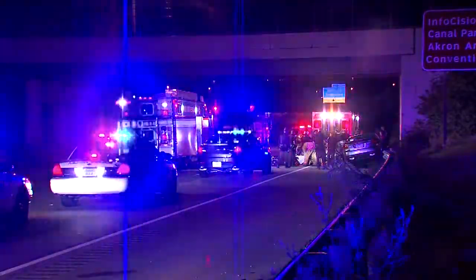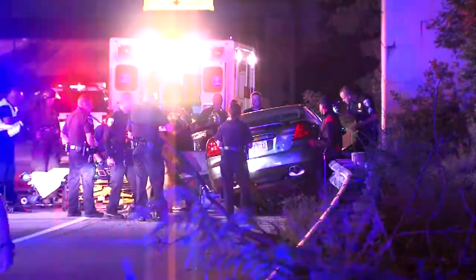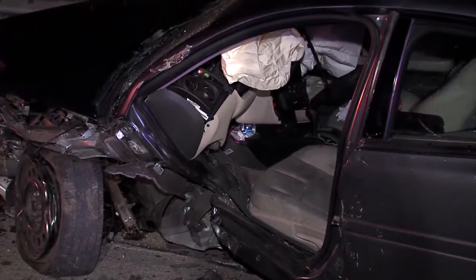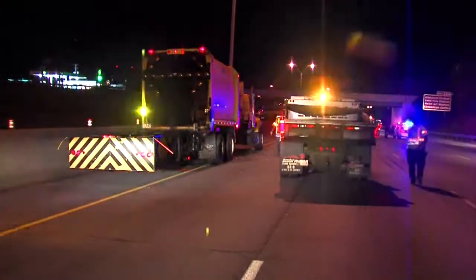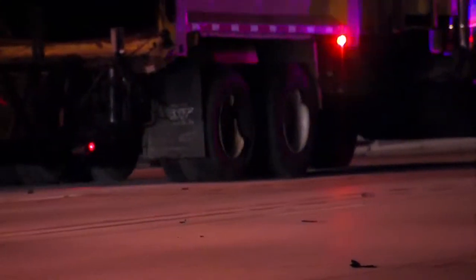You're looking at the aftermath of a crash on I-76 and I-77 in Akron early this morning. This car hit a parked truck in a work zone. In that zone were a group of city workers cleaning drains. One of them was Bernard Varner.